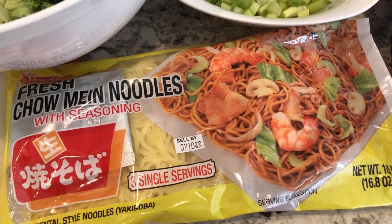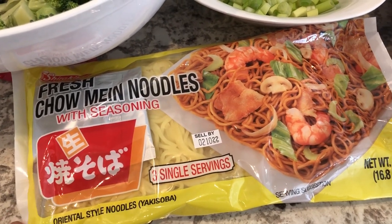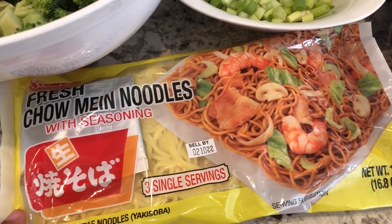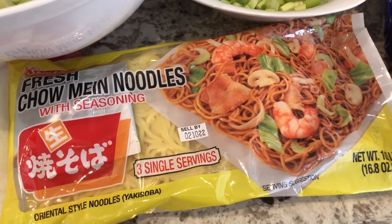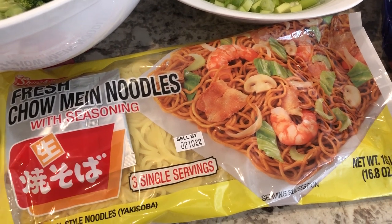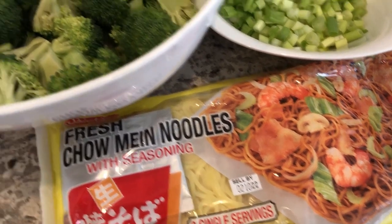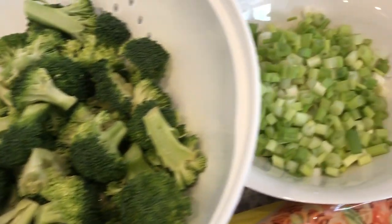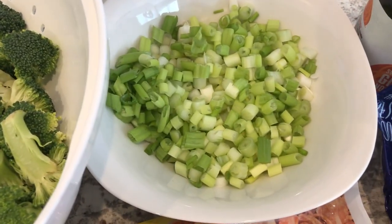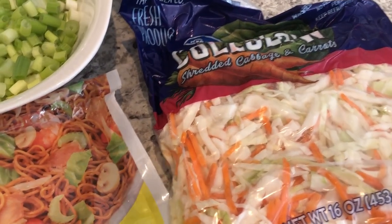For dinner tonight I am using up these noodles that I had in my fridge. When I bought them I bought them by mistake — I meant to buy another brand. I don't actually like the seasoning packages that come with these noodles, so I'm just going to use the noodles and stir fry them with some fresh broccoli, green onions, and some coleslaw or cabbage.